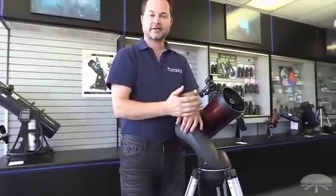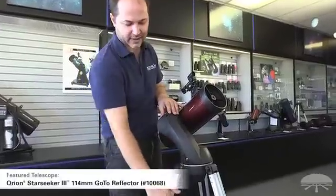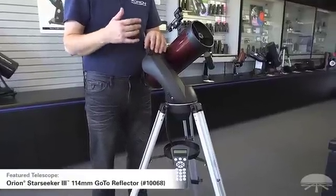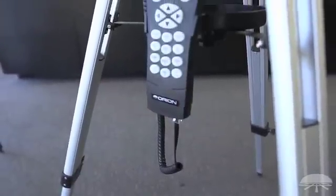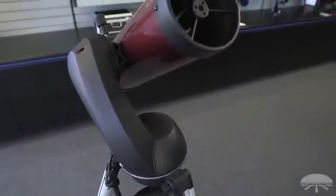So we've talked about the alt-az and equatorial mounts. There's one other thing you might want to consider: whether you want a computer system or not. This telescope has a mount that is fully robotic — you punch in what you want to see into the hand controller and it will go and find it for you. It takes all the guesswork out of locating hard-to-find objects, puts them right in the field of view, and will track them as they go through the sky. You initially point it to two stars, and from that point on it knows where everything is.